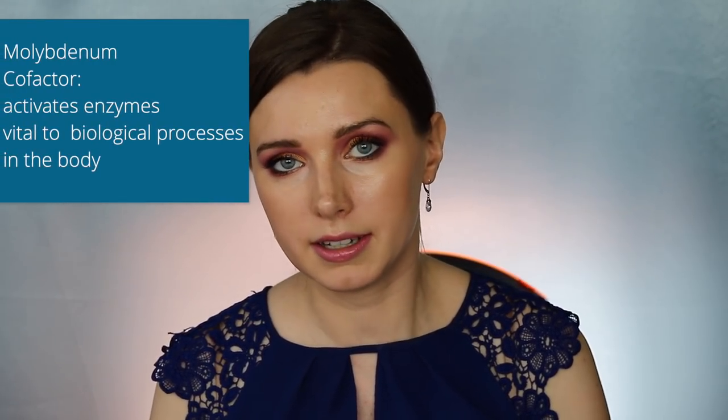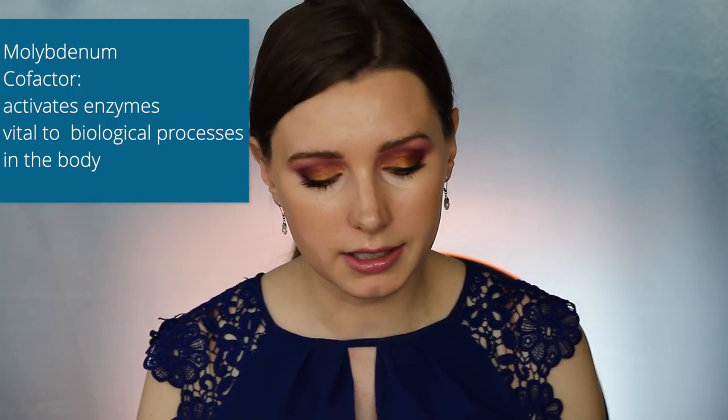Now let's look at some ingredients that are actually elements on the periodic table. The first element I want to look at is molybdenum, which is element number 42. Molybdenum is involved in many processes in your body. One of the most important is that it's converted to a molybdenum cofactor, and this cofactor activates four enzymes vital to processes in your body. One of these enzymes is aldehyde oxidase, which breaks down aldehydes — toxins to the body.